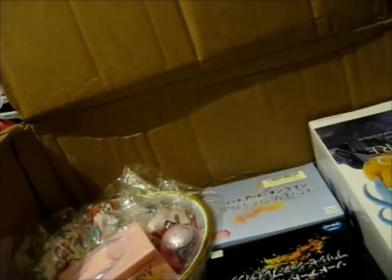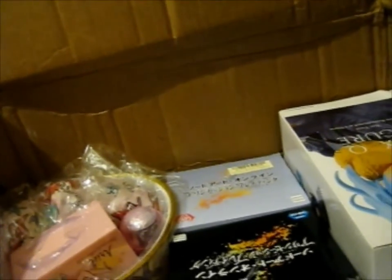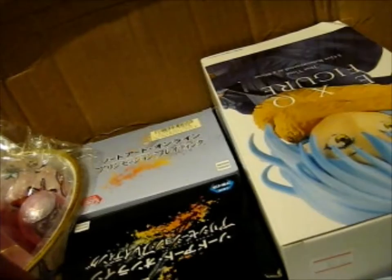Okay, this is from a Disney Aladdin Ichiban Kuji. As you can see, it's a G-Prize. That one was probably part of the Little Mermaid bundle thing.